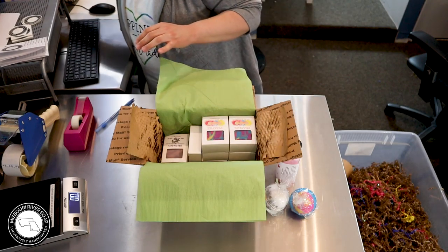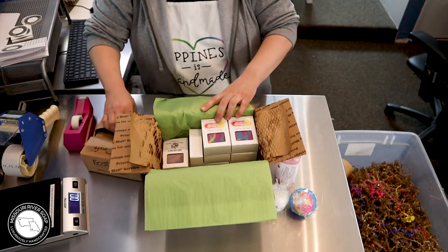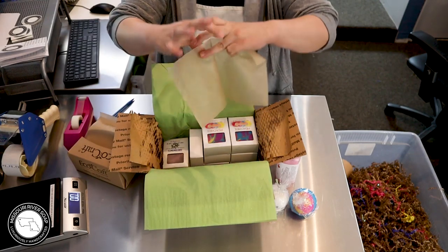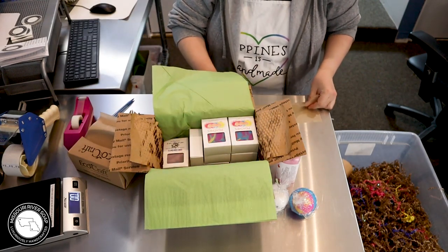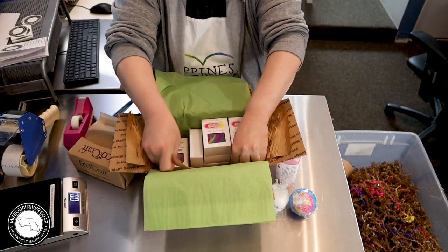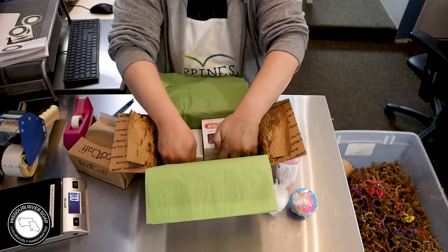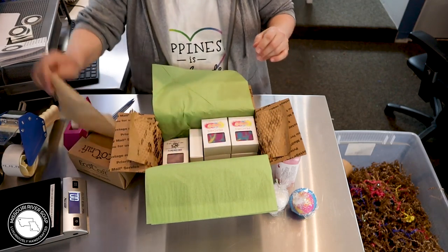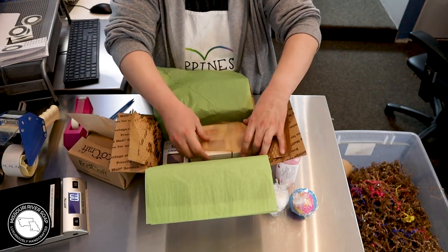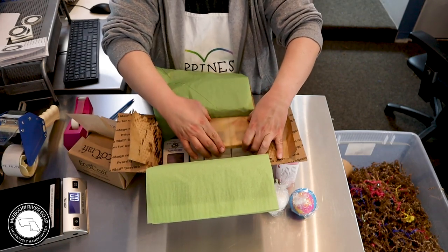I have my little eco-craft bakery sheets here, so I'm just going to make sure all those windows are covered up so they don't get a lot of shred down in them, because that's not a ton of fun. They're so inexpensive, so that's what we're doing for right now.